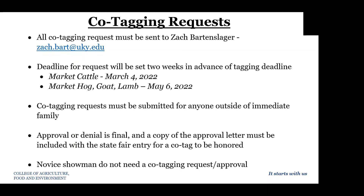There are deadlines to request co-tagging. For market cattle, that deadline is March 4th. For market hog, goat, and lamb, that deadline is May 6th. Co-tagging requests must be submitted for anyone outside of immediate family — co-tagging is allowed for siblings in the same family. If you have specific questions or individual circumstances, Zach can field those questions for you. Once a co-tagging request is approved or denied, that answer is final. If approved, a copy of the approved letter must be included with the State Fair entry for a co-tag situation to be honored. As a brief reminder, novice showmen do not need a co-tagging request or approval.